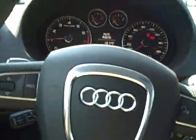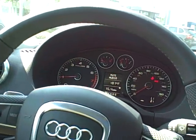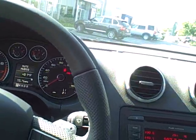It's got the nice panoramic roof with two different sunroofs. It's really a neat little sporty car — fun to drive, based on the TT chassis but with a lot more room. It's got paddle shifters on the steering wheel.